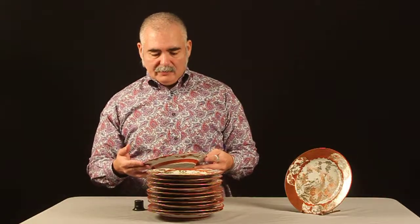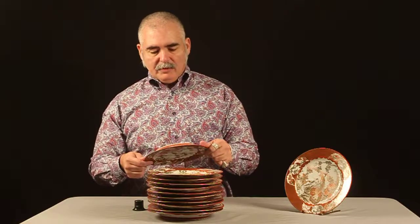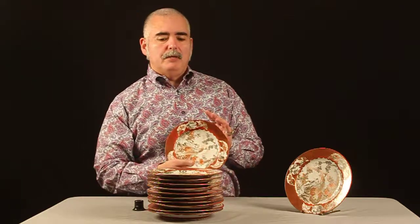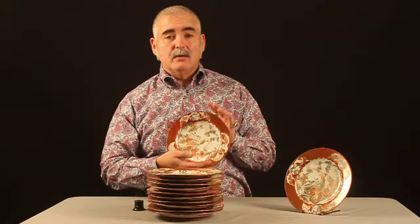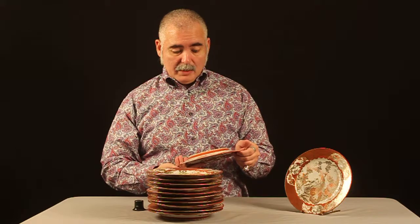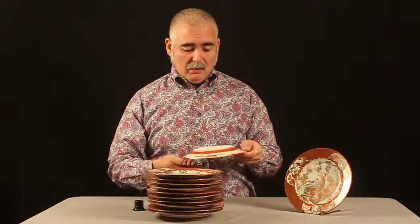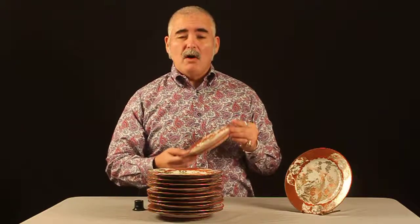Thank you for looking at this listing and giving me 30 seconds of your time. It's hard to pass up the opportunity of producing a video on these plates because they are exquisite. Japanese, circa 1830, 1840, all signed — a set of 12 of them.